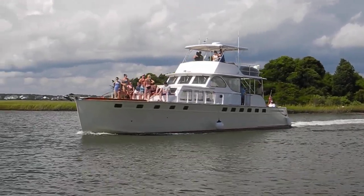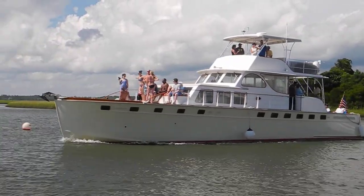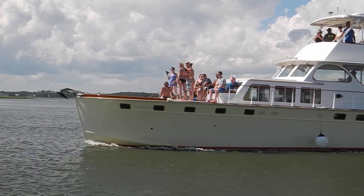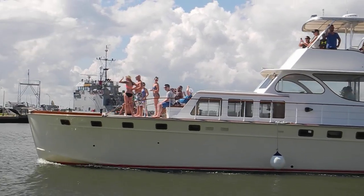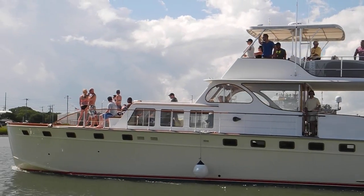Look at this antique Huckins, built in Jacksonville, Florida. This is a big boy, 65 feet or better, named Cherokee, based in Moorhead City, North Carolina. It looks like they've taken the family and the neighbors out for a ride.